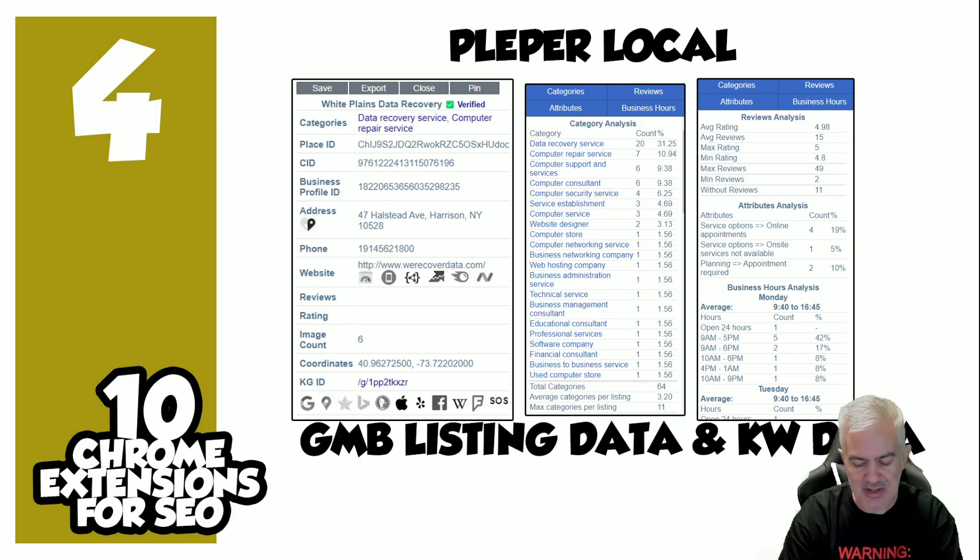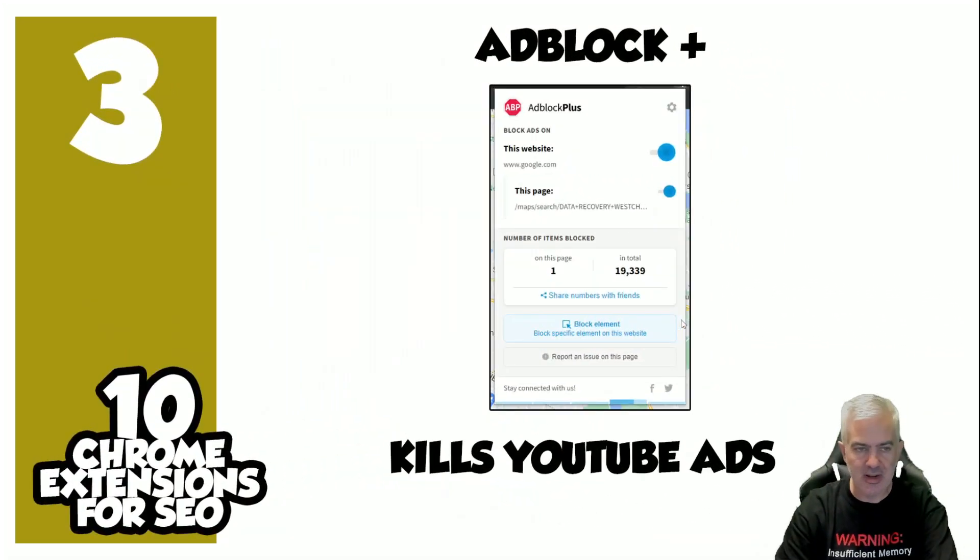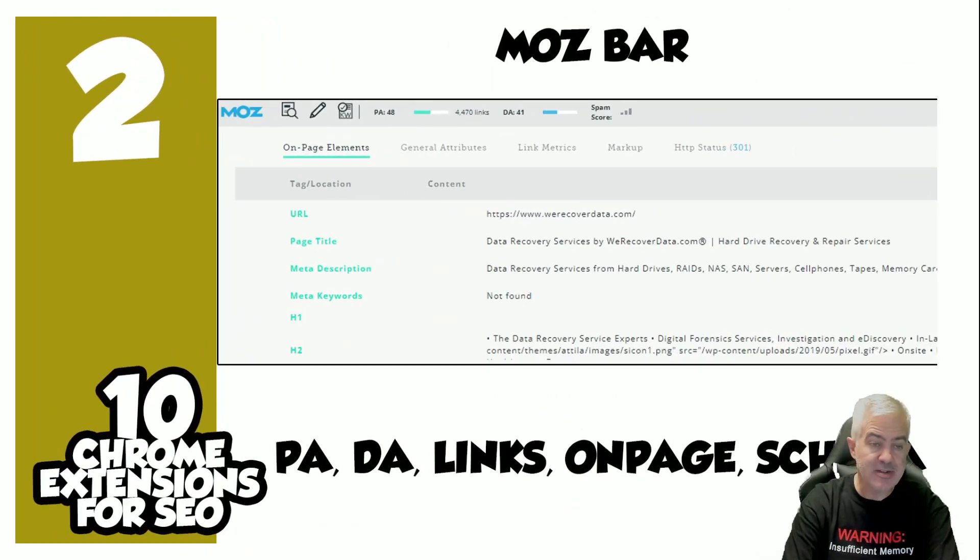Number three: This one gives me the most productivity when watching YouTube — it gets rid of the ads and a lot of pop-ups. As you can see, on one of my computers it got rid of 19,000 items — each one of those took a second. This thing is worth adding: AdBlock Plus. It really does a great job getting you away from those YouTube ads.